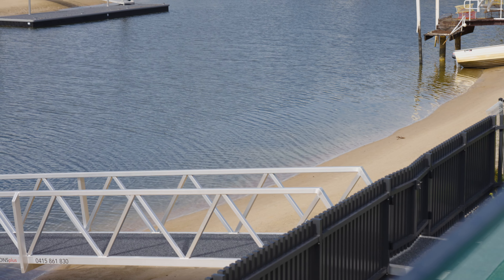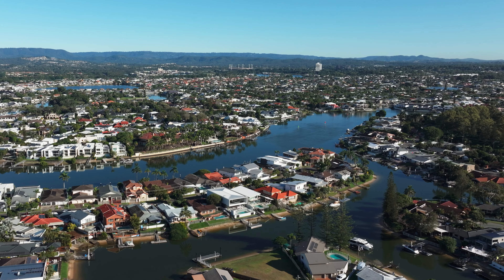Ideal for water enthusiasts, your own private pontoon offers direct access to the main river.